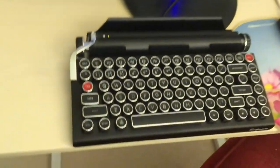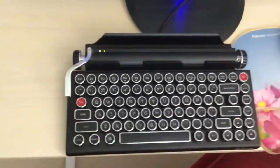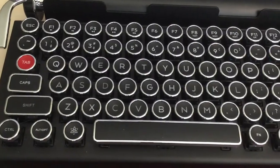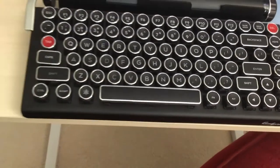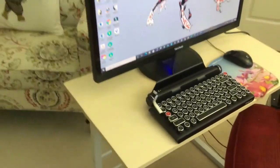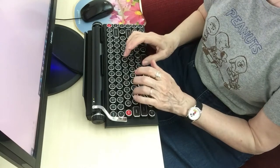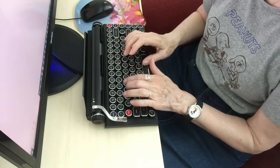I wanted to give you an update on my QuirkyWriter keyboard. I've been using it for about a year and a half now, a couple of hours a day, several days a week, and I have to report I've had no particular issues with it. The only thing I've found slightly annoying is that the print screen key is right next to the delete key, and at least once or twice a week I inadvertently press print screen instead of delete — but that's not a huge issue.